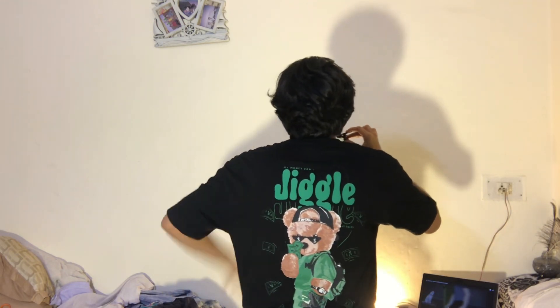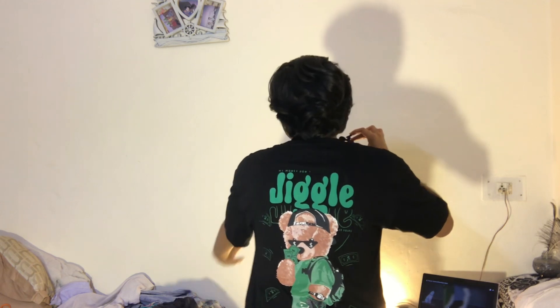It is so cute and aesthetic — totally aesthetically pleasing. The fabric is really good as well. You can actually check the fabric in the video — it is giving that premium fabric feel.